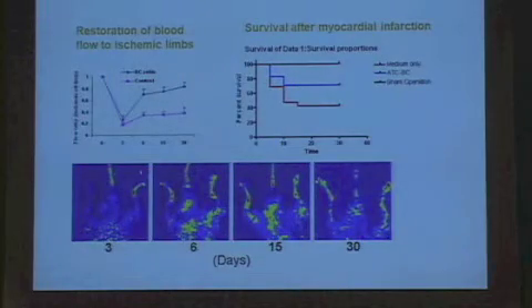Another study using the hemangioblasts was done with Malcolm Bhave-Brew at the Sloan Kettering Institute. Animals had a ligation of the artery to one of the limbs—on Doppler you can see very little blood flow on the affected side, and normal blood flow on the other. After a single injection of these hemangioblasts, for 30 days we had almost complete restoration of the blood flow.